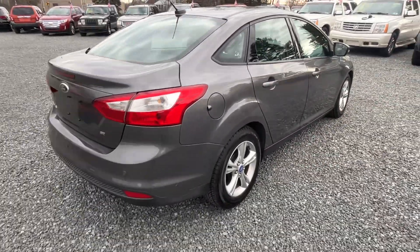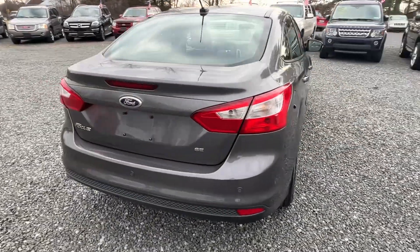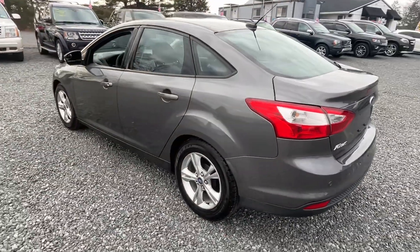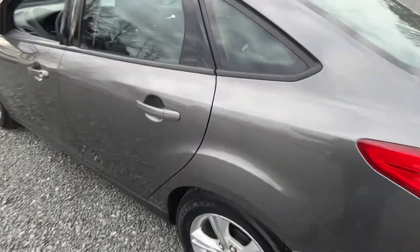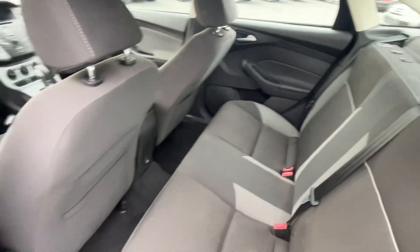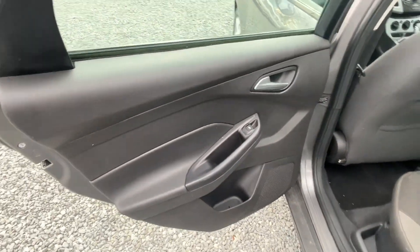This car did not come fully detailed, so you might see a little bit of dirt here and there. The trunk has a little bit of staining on the carpet. But overall, nice car — the paint's sharp, it's not banged up or anything like that. Car's got side airbags and anti-lock brakes.